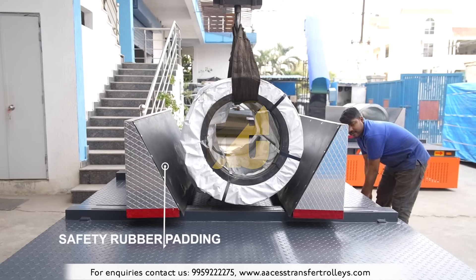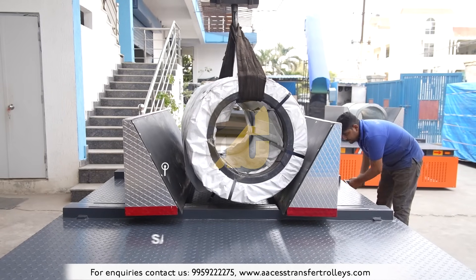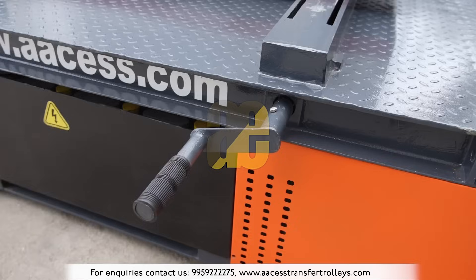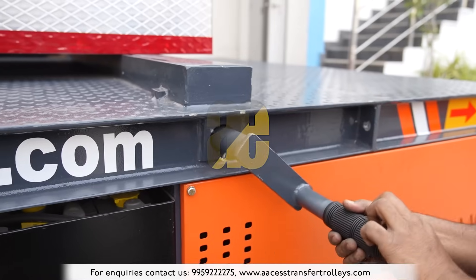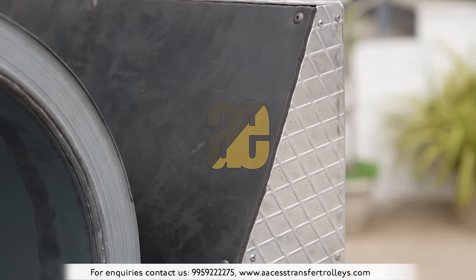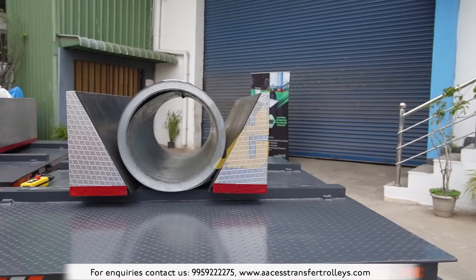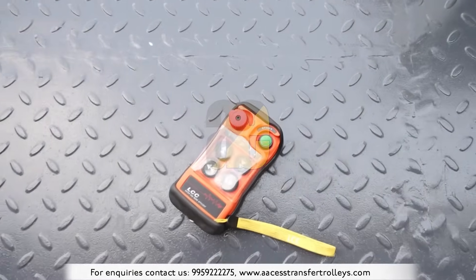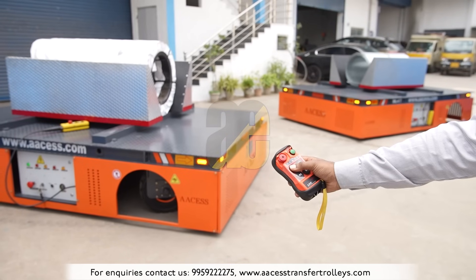Adjustable V-decks with safety rubber padding ensure the safe transfer of various sizes of coils. The Coil Transfer Trackless Trolley design offers unprecedented freedom, allowing easy reconfiguration of your workspace without the constraints of traditional track-based systems, controlled by a radio remote control.